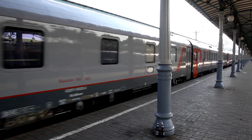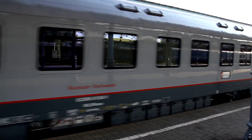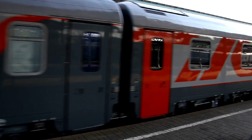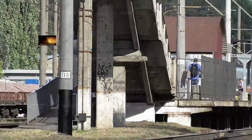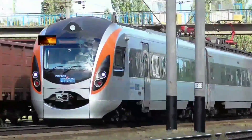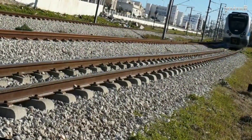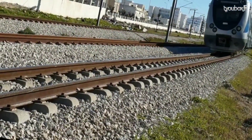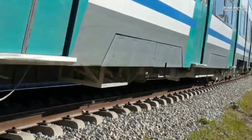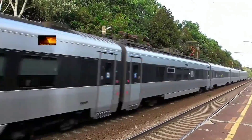Once all the ordered electric trains arrive and operations begin, Tanzania's SGR is expected to serve as an example for other African countries. That covers the electric trains of the Tanzanian SGR. Please leave your opinion in the comments — what do you think about this ambitious project in Tanzania? If you're new to the channel, please share, like, and subscribe to The Boss TV.